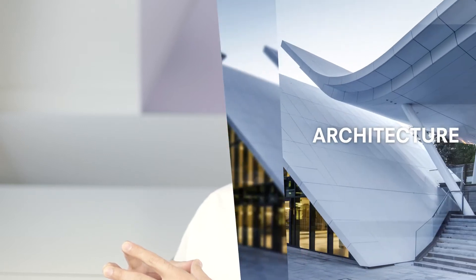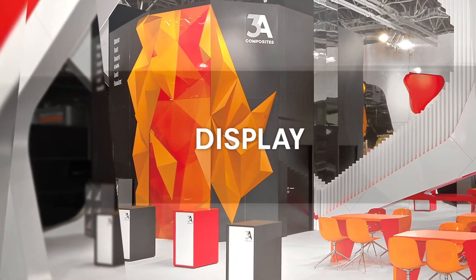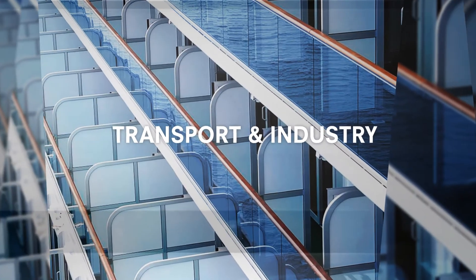I'm the head of technical department here for three areas of application: architecture, display and transport, and industry. The team in and around the Technicum comprises product managers, architects, engineers and also CNC specialists. The Technicum is based on three pillars.